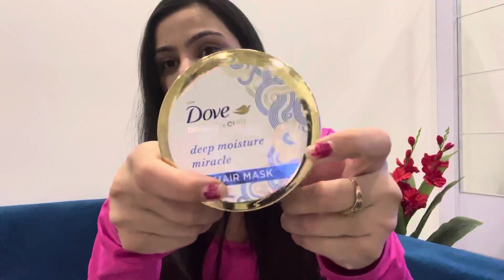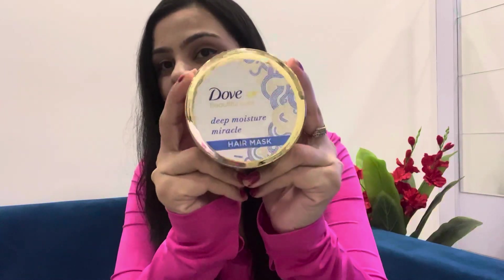The second product is this Dove hair mask. You guys, this is also a great product to try. I use it after every eight to ten days on my hair and it makes my hair super soft, smooth, and bouncy. My hair feels so good after using this.